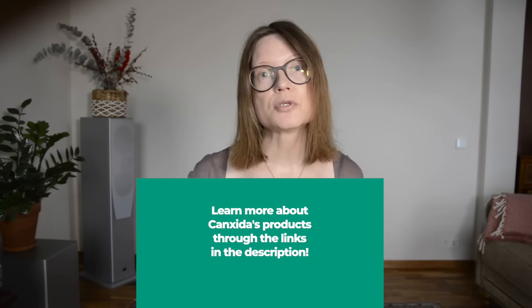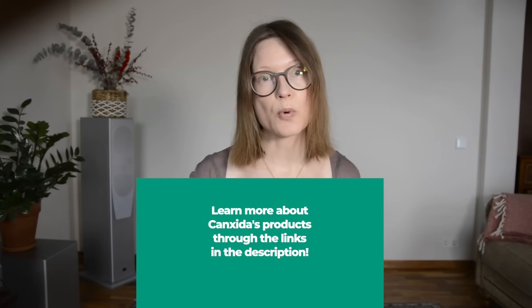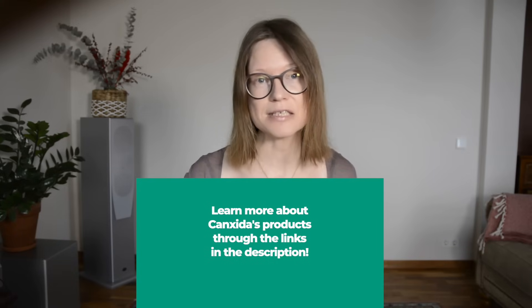You're welcome to explore Concida's range of supplements that is specifically designed to support gut health and reinforce your body's natural defenses against yeast overgrowth.